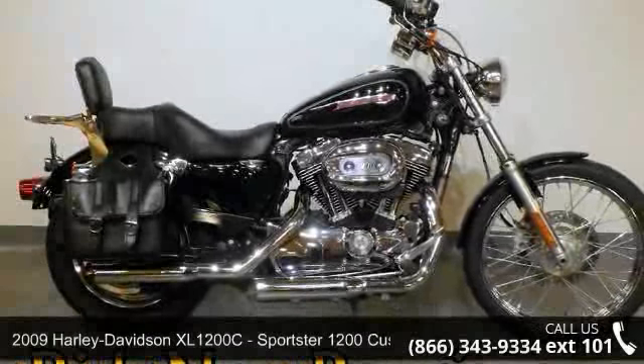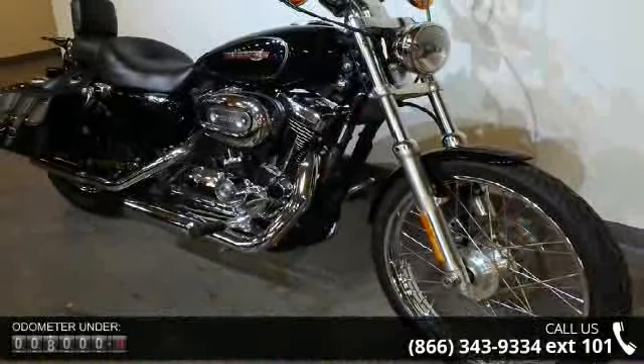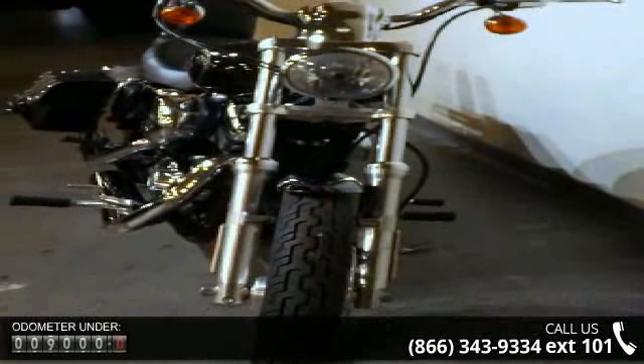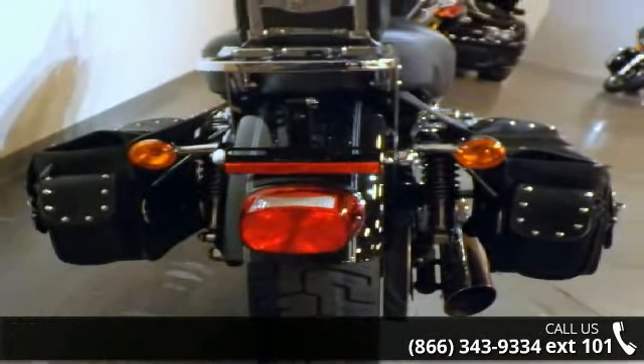Check out this 2009 Harley-Davidson XL1200C Sportster 1200 Custom. This is the motorcycle you've been looking for. Low mileage is an important factor in your purchase and this vehicle delivers a low odometer reading. A test ride is waiting for you. Call now to schedule an appointment to our dealership.